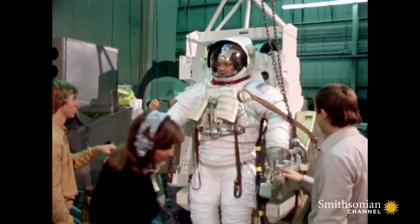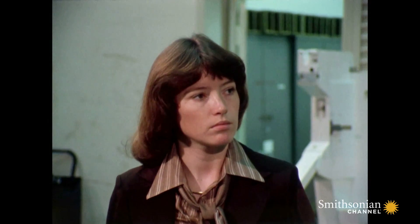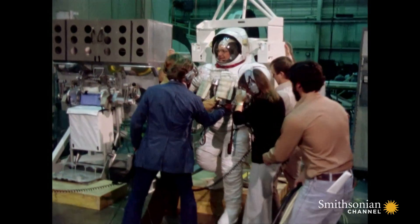One innovation seemed right out of science fiction: the Manned Maneuvering Unit, or MMU. The MMU's purpose was to allow the crew member mobility to go rescue a satellite or do various jobs from the shuttle. It was your jetpack.